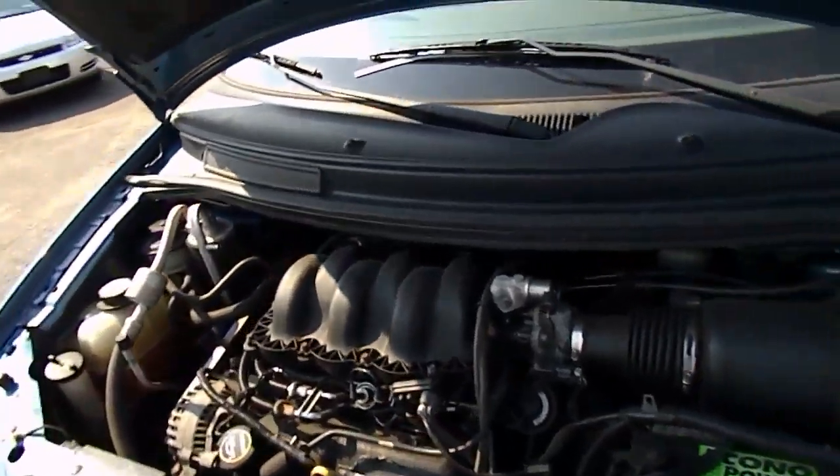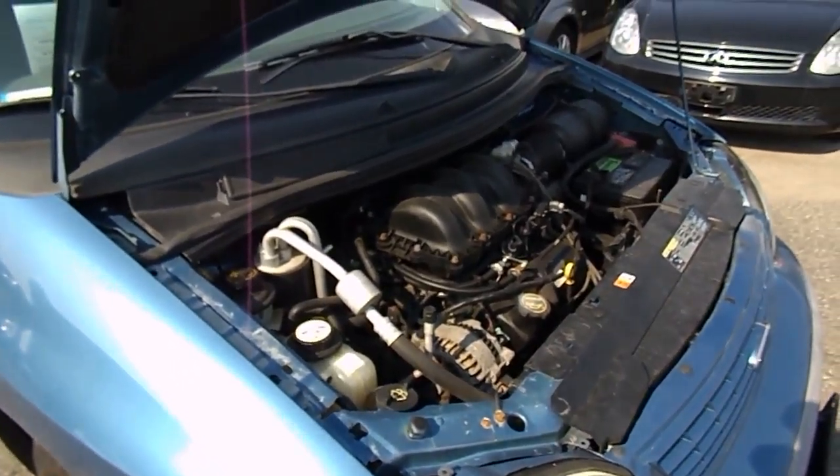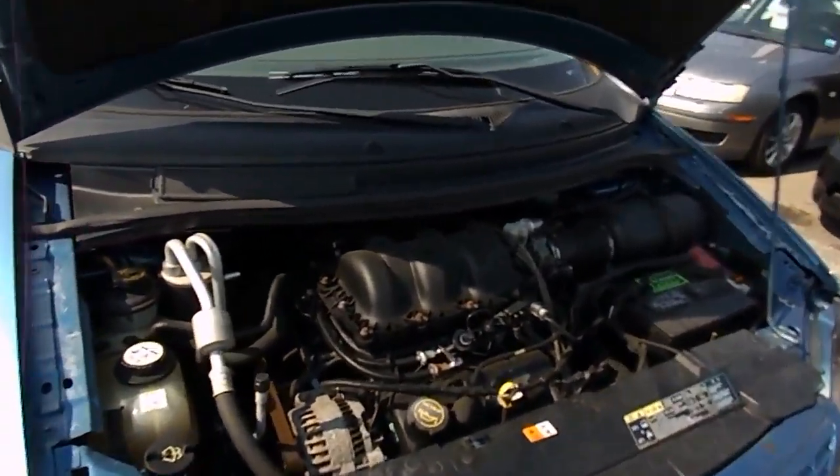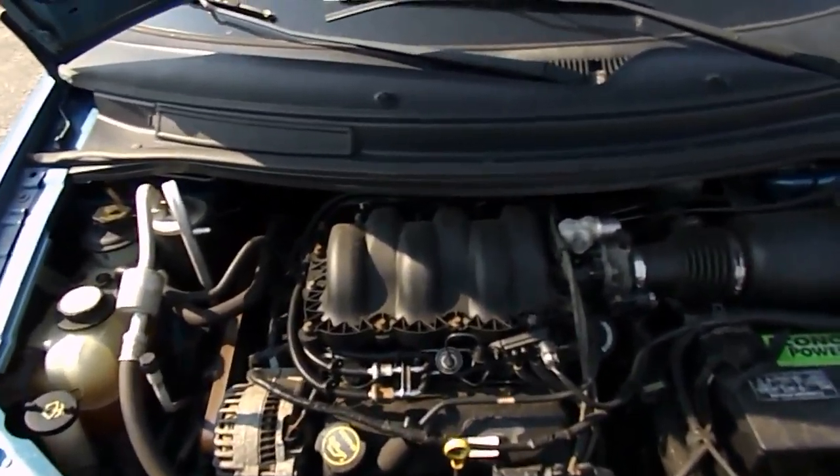There are 127,000 miles on this vehicle. Once again, that's a 2003 Ford Windstar, 3.8 liter V6.